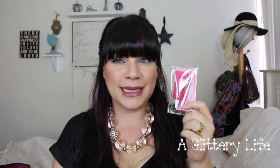Something else we got gifted was the OCC Lip Tar in Anime. I love this color, but I already own it — so thumbs up this video if you want to see it in the giveaway!